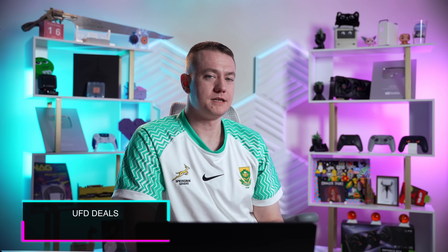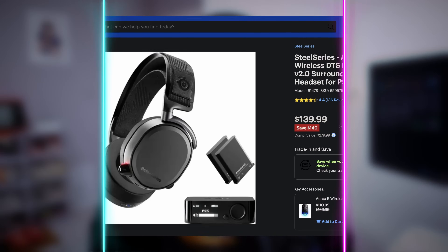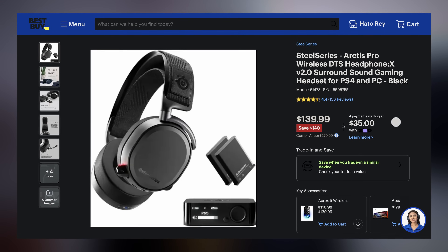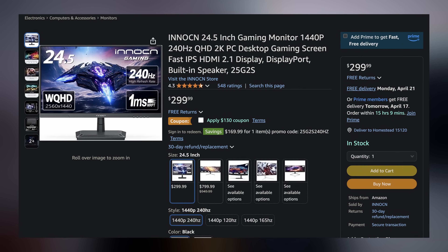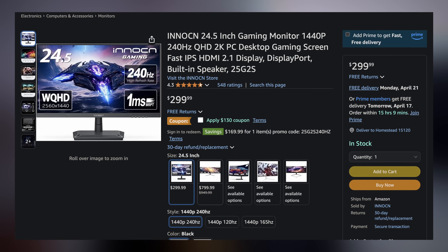Reese is gonna parse you some deals while we wait to talk about the 5060 Ti. Welcome back to UFD Deals, bringing the hottest tech deals on the internet. Starting off with the SteelSeries Arctis Pro Wireless DTS Headphone Set, which you can pick up for only $139.99, making it $140 off. Next up, the Inno CN 24.5-inch 1440p 240Hz IPS gaming monitor, which you can grab for only $169.99 with the coupon applied, making it $130 off. Find these and more linked in the video description.